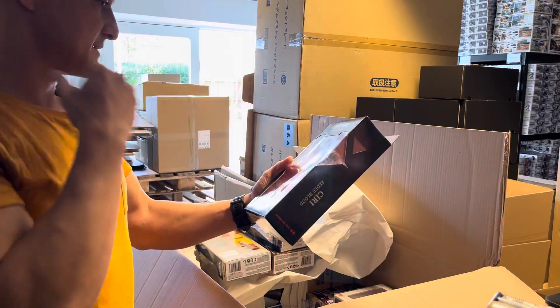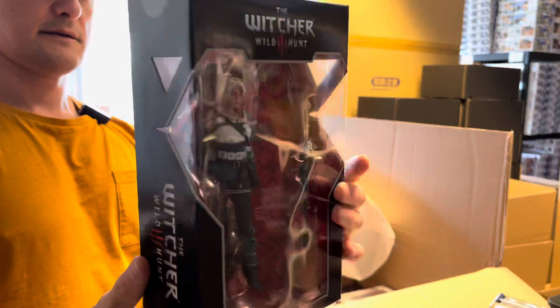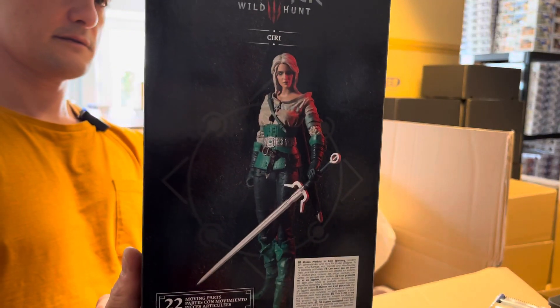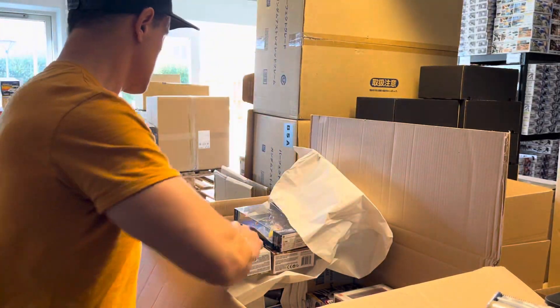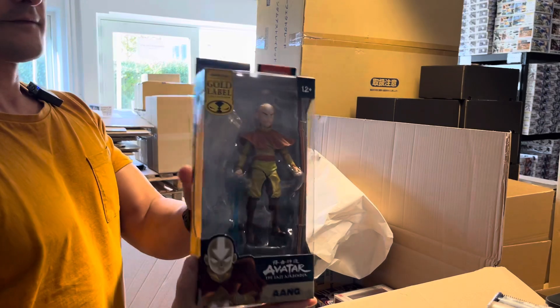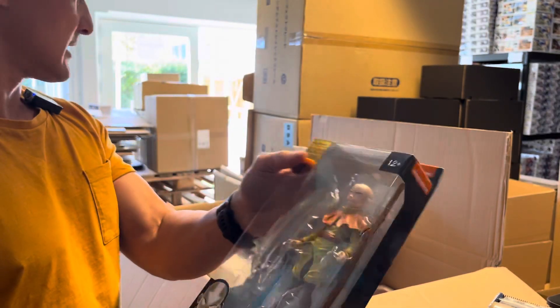The Witcher Ciri — cool colors on this figure. And Aang from Avatar: The Last Airbender, it's a gold label collection.